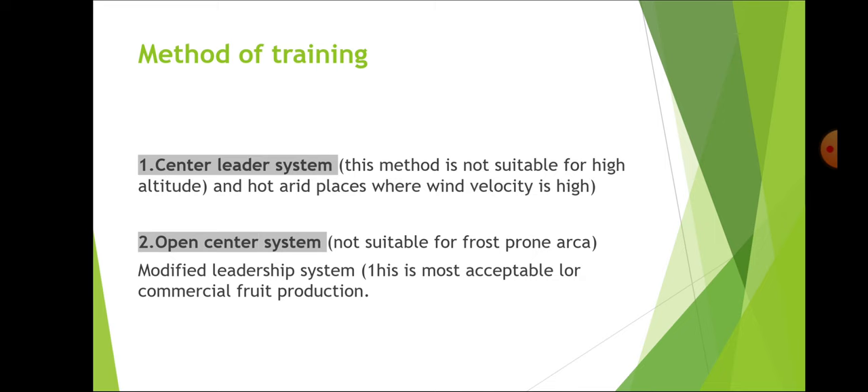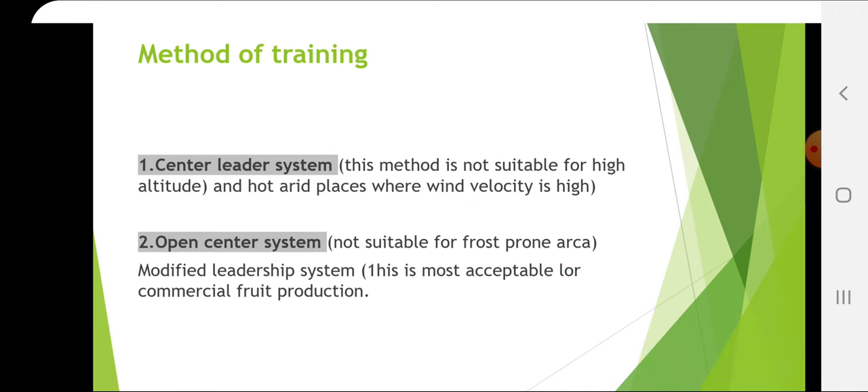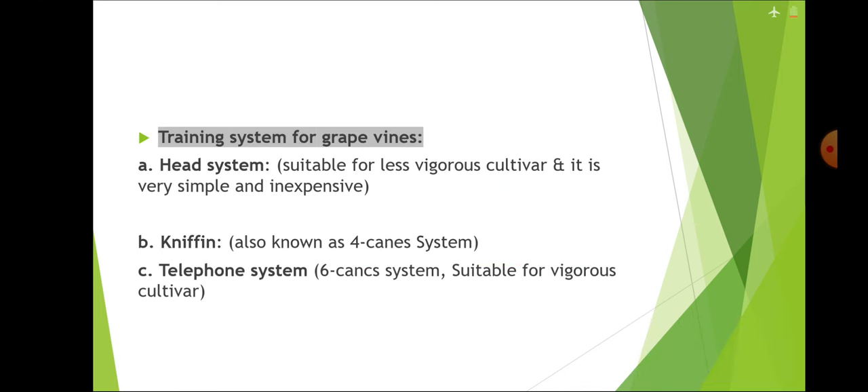Methods of training: the central leader system is not suitable for high altitude and hot arid places where wind velocity is high. Open center system is not suitable for frost-prone areas. Modified leader system is most acceptable for commercial food production. Open center system is practiced in peach, and modified leader system in apple and pear.